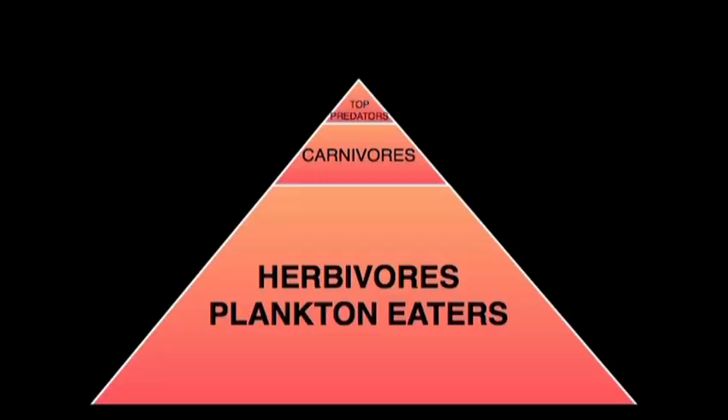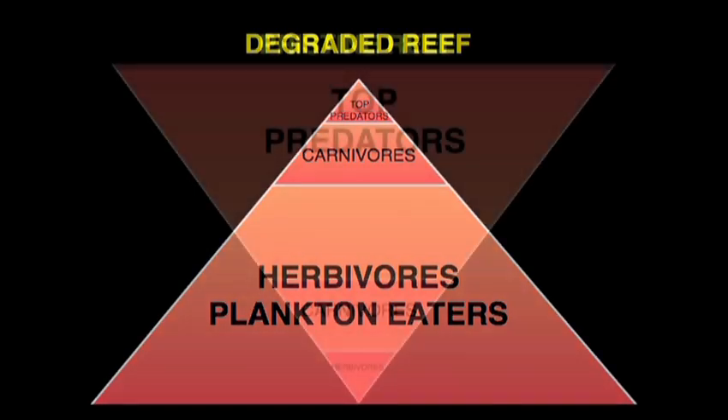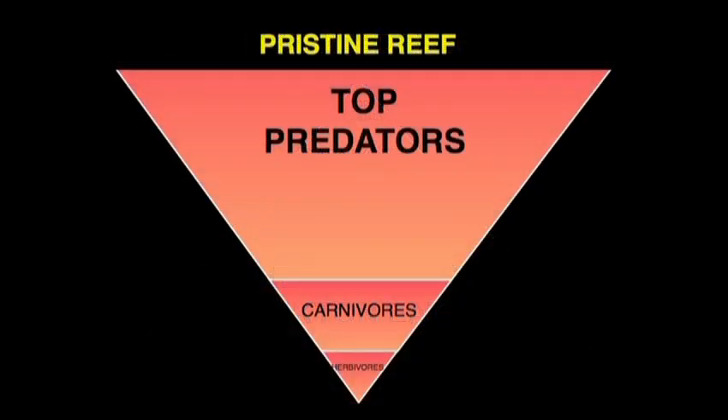But this is a consequence. This view of the world is a consequence of having studied degraded reefs. When we went to pristine reefs, we realized that the natural world was upside down — this pyramid was inverted. The top predators account for most of the biomass; in some places, up to 85%, like Kingman Reef, which is now protected.